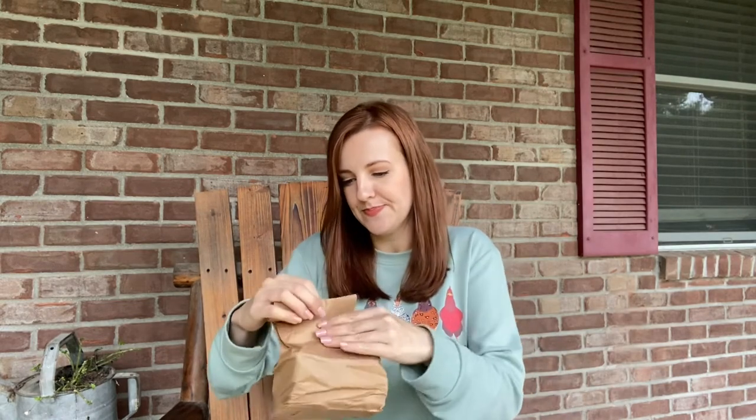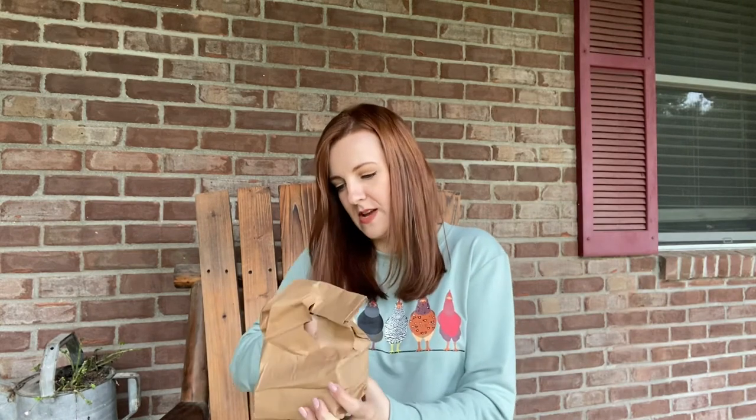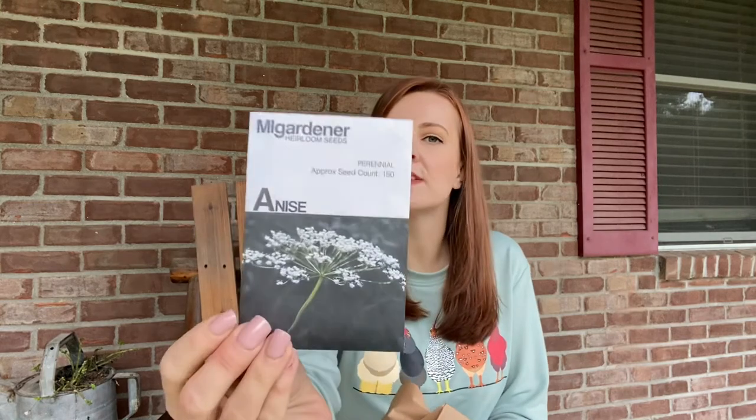They came in a little paper bag. So first up, we got anise, which is a perennial apparently. I've never grown anise. It looks like we've got 150 seeds and it is perennial, so I'll have to do some research. I'm not really sure what you use anise for. So that's cool.